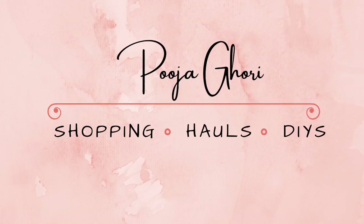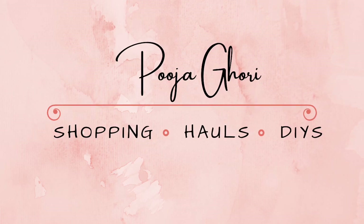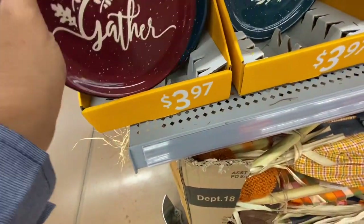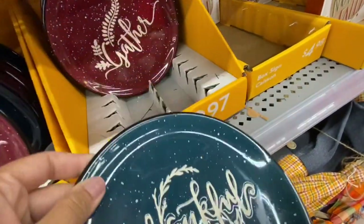Hi everyone, welcome back to the channel. Today we are going into Walmart to shop mainly for fall items and some clearance in the toy section. The very first thing I came across are these beautiful plates.